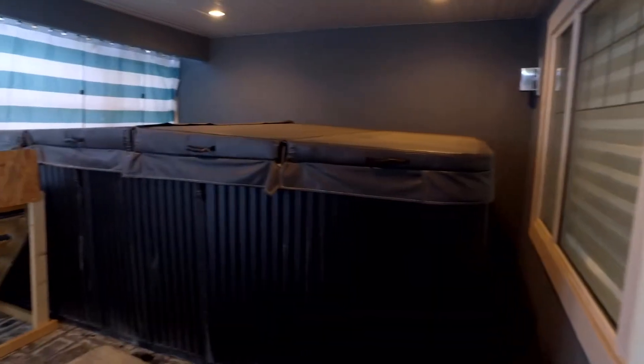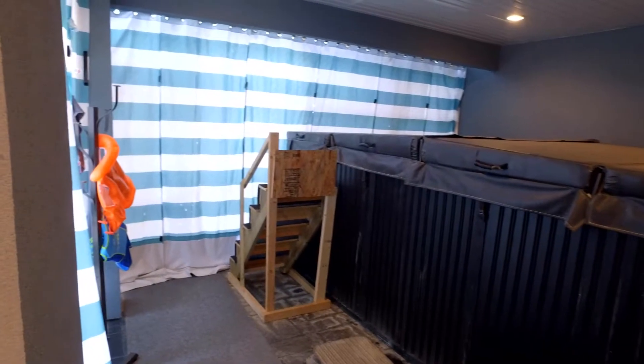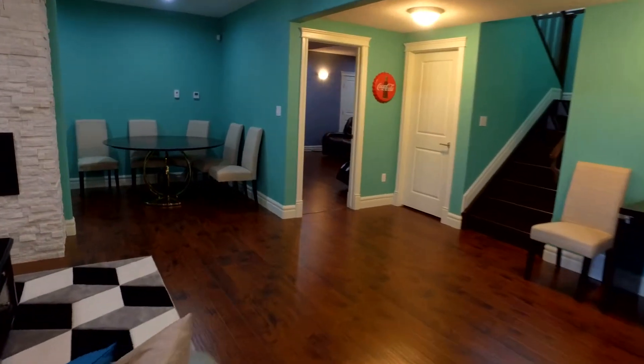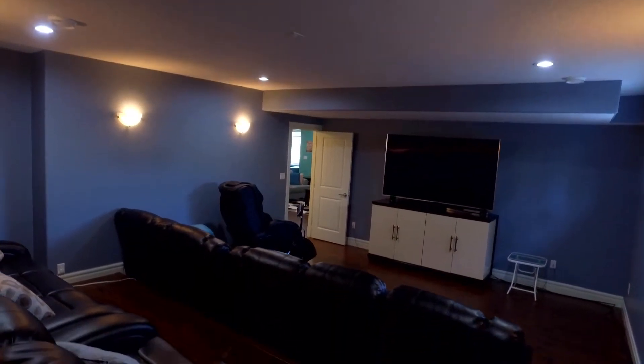There are temporary privacy curtains for the 13-person negotiable swim spa. Walking across the family room, we enter this massive theater room — large enough to entertain 10 to 12 of your best friends for a movie.